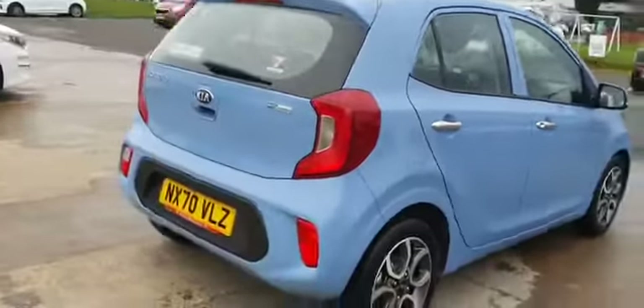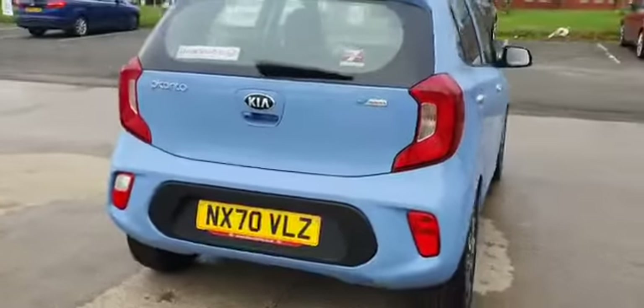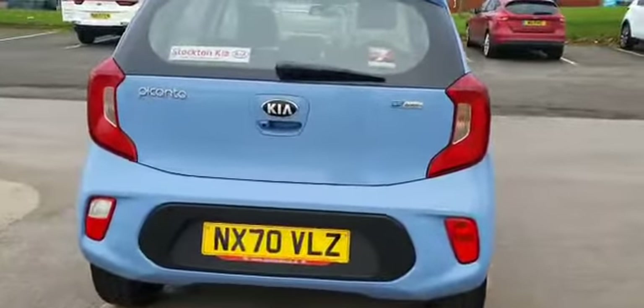If you make your way to the rear of the car you can see it comes with rear parking sensors as standard, and a rear parking camera just under the Kia badge there.